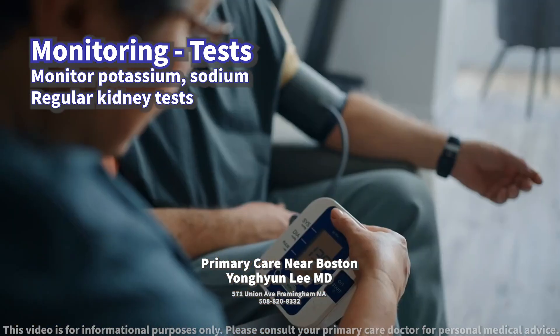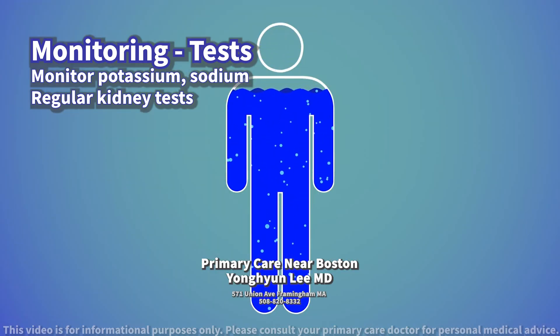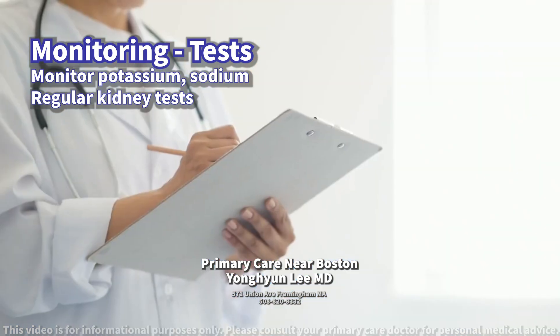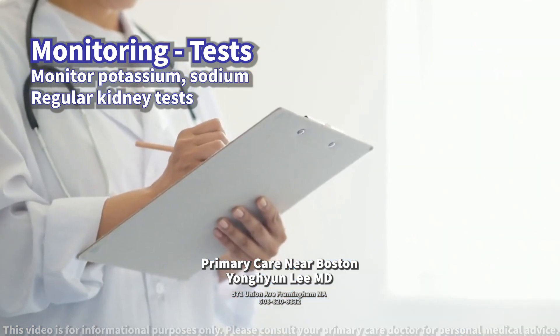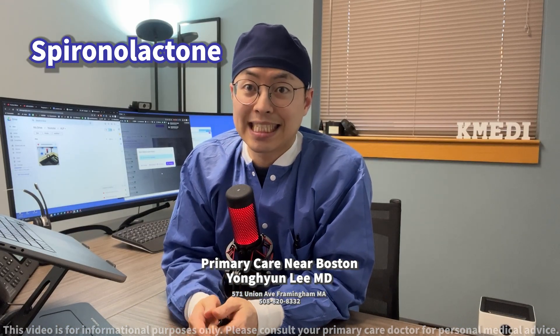additional monitoring such as blood pressure measurements and assessing for signs of fluid imbalances may be recommended. Always follow your health care provider's guidelines for testing to ensure safe and effective use of spironolactone. Be sure to follow up with your health care provider for the next step.